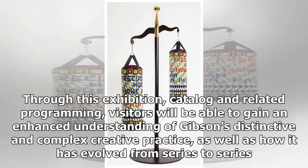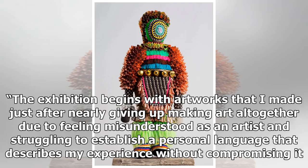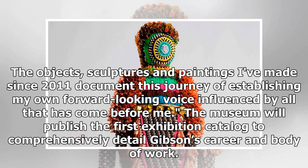Through this exhibition, catalogue, and related programming, visitors will be able to gain an enhanced understanding of Gibson's distinctive and complex creative practice, as well as how it has evolved from series to series. The exhibition begins with artworks that I made just after nearly giving up making art altogether due to feeling misunderstood as an artist and struggling to establish a personal language that describes my experience without compromising it. The objects, sculptures, and paintings I've made since 2011 document this journey of establishing my own forward-looking voice influenced by all that has come before me.